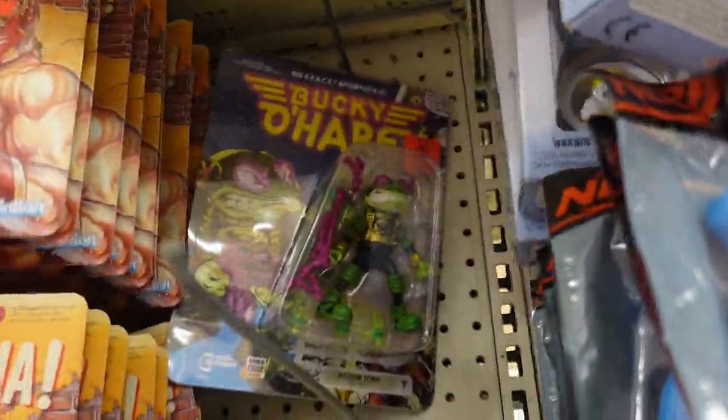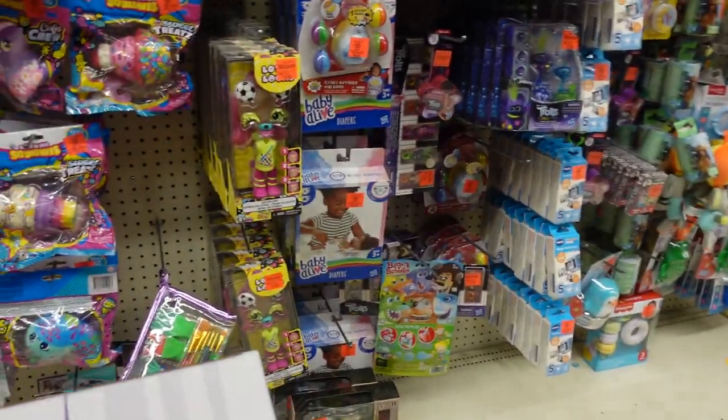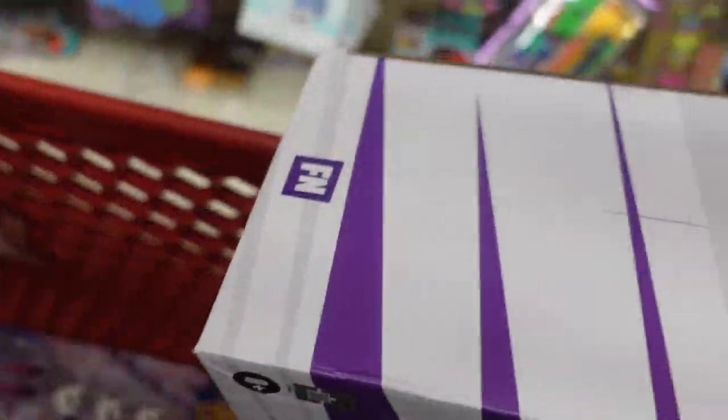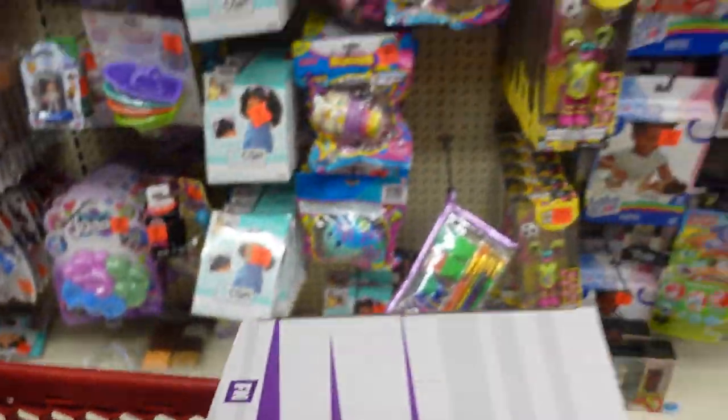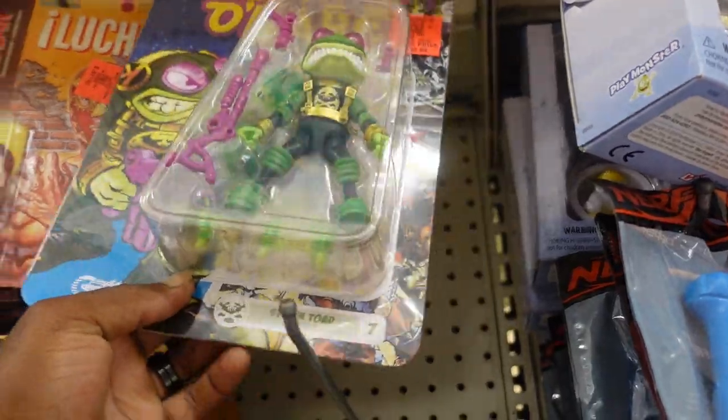It looks like I'm going to get all three of the Bucky O'Hare here for $5.99. Don't even know if I'm going to get this rabbit girl — I really don't care too much for her, but we'll see. But these frogs are pretty cool looking. I'm going to grab them.